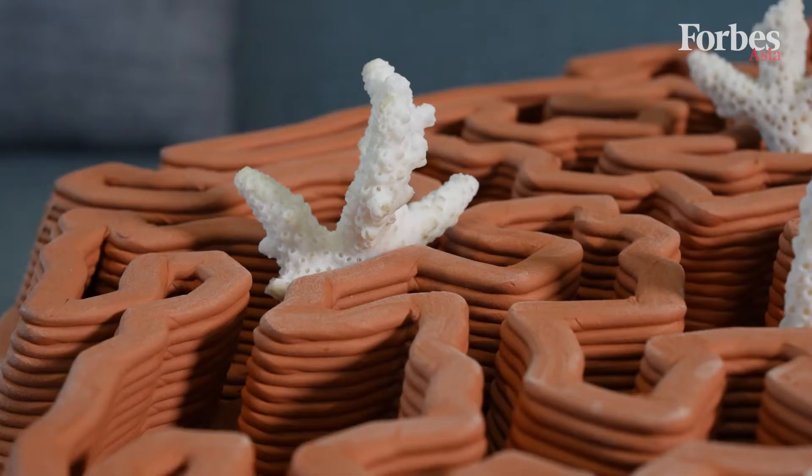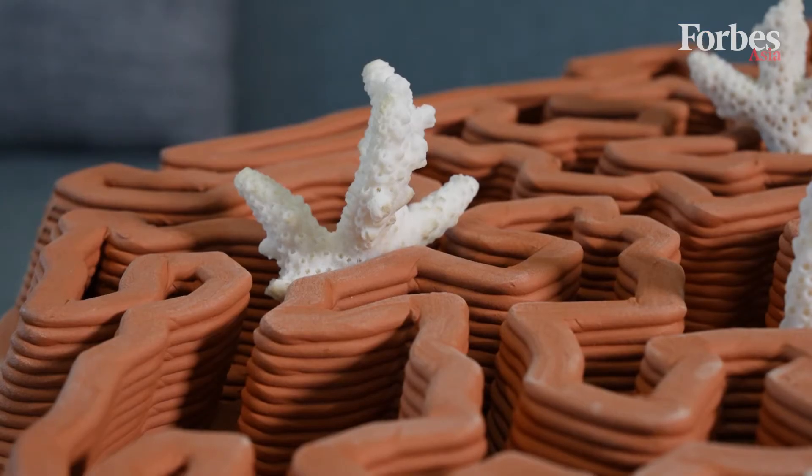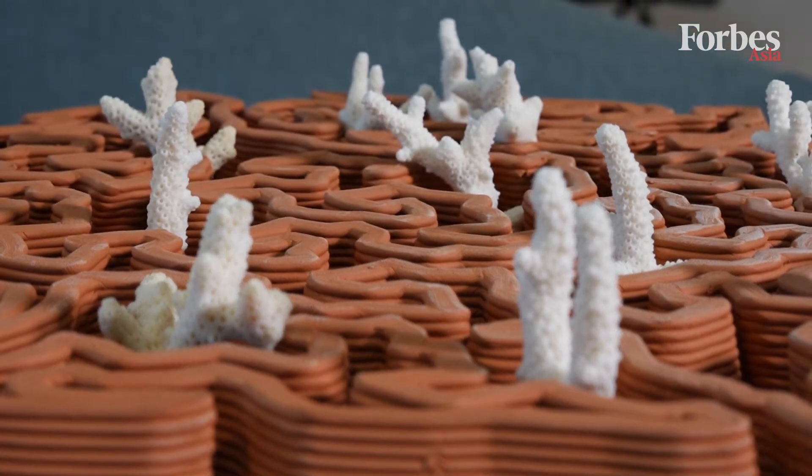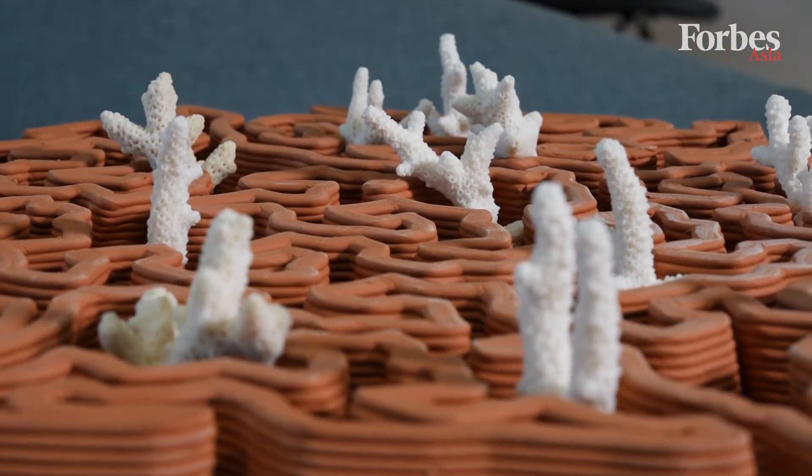The top layer is based on biomimicry, where it's mimicking the look of a brain coral. The pockets that are integrated on it are also helping the coral to enhance their attachment and also survivorship overall.